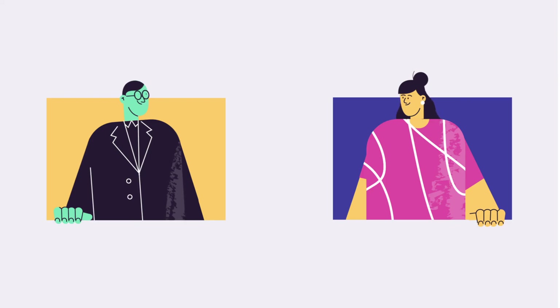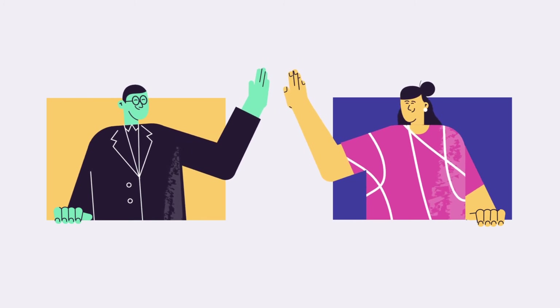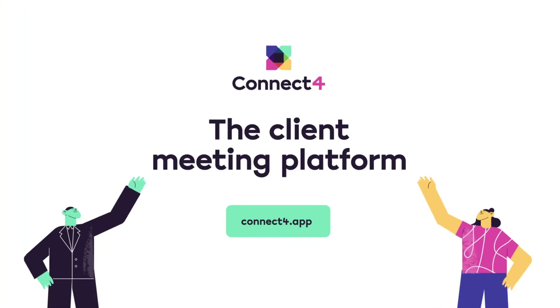Start valuing your client meeting time and build stronger client relationships. Connect4 — the client meeting platform.